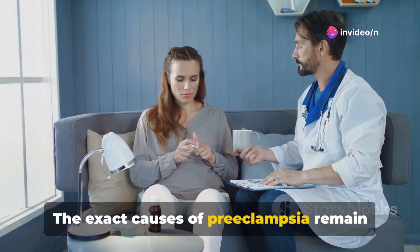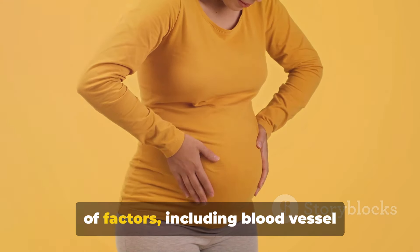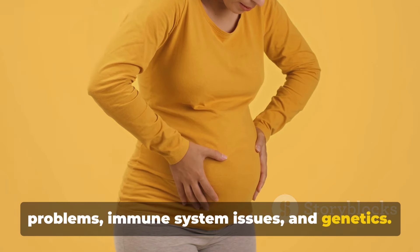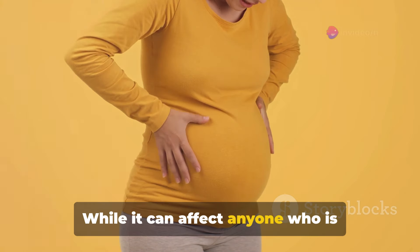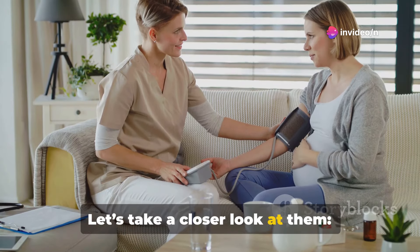The exact causes of preeclampsia remain somewhat mysterious, but involve a variety of factors, including blood vessel problems, immune system issues, and genetics. While it can affect anyone who is pregnant, certain factors increase the risk. Let's take a closer look at them.